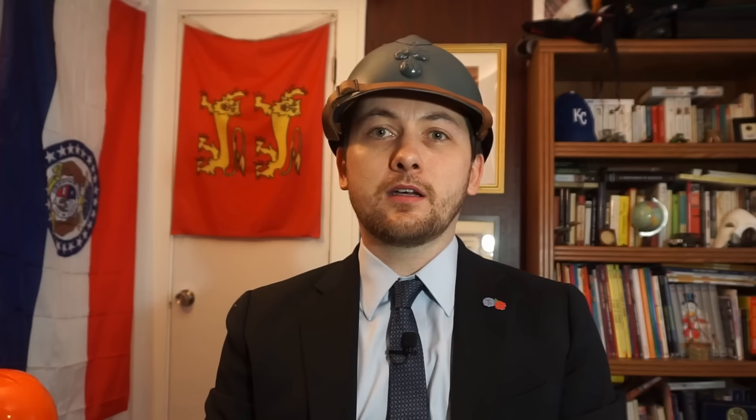World War I was a war the likes of which had never been seen. Brought about by a web of alliances, within weeks all of Europe descended into conflict. That is a story that has had entire libraries written about it. It was a new kind of war — total, industrial, with technologies that made killing easier, faster, and had appalling casualties.